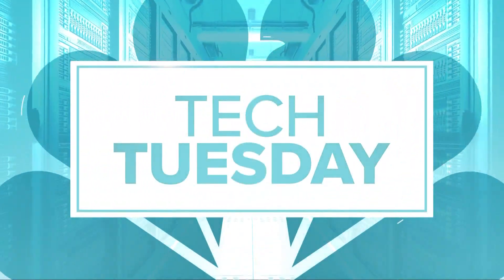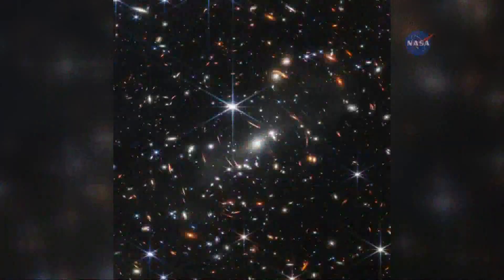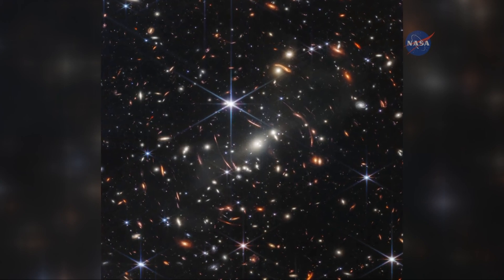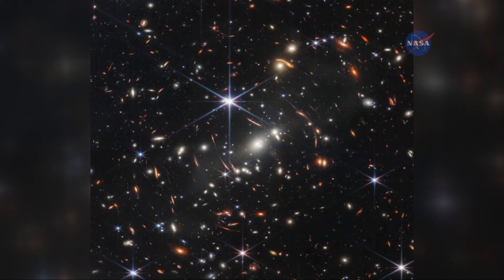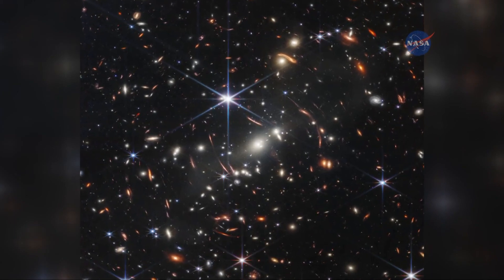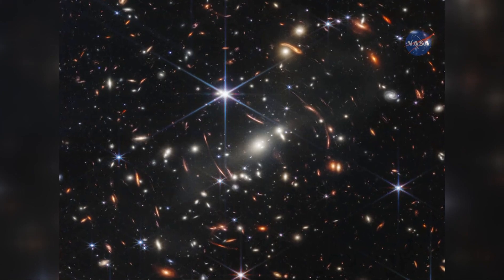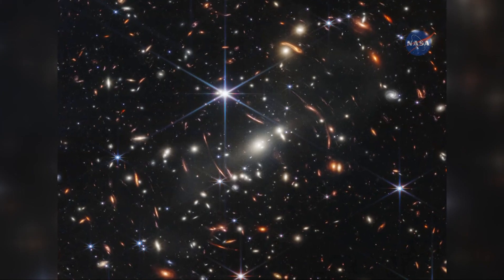It is Tech Tuesday and we are so excited about this. We introduced this to you yesterday, but this is the first image in color from the James Webb Space Telescope, released yesterday. The Webb Telescope is the world's largest and most powerful space telescope ever built, and it shows the sharpest and deepest infrared views of the distant universe to date.